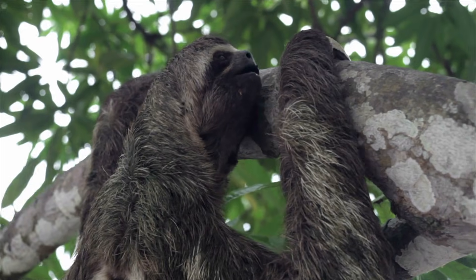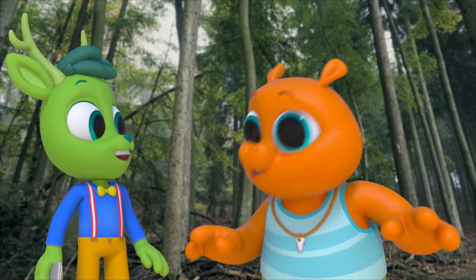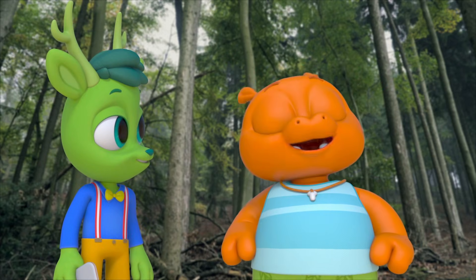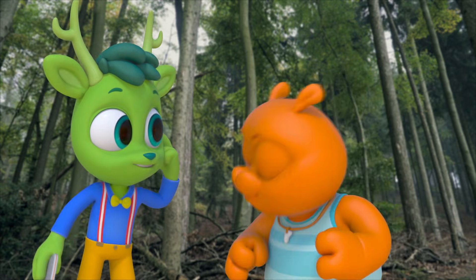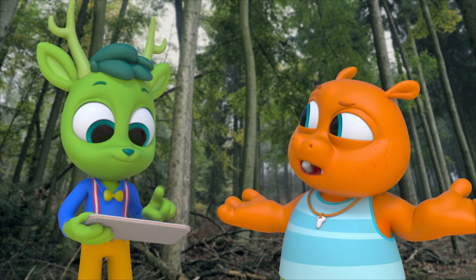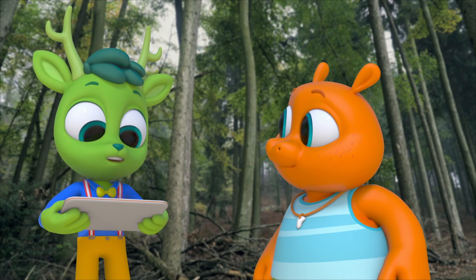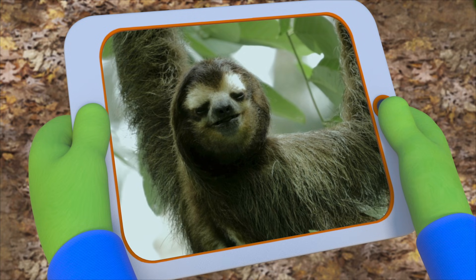Wow! Did you see how far it turned its head? I wonder if I can do that. Oh, I can! Easy peasy. You turned your whole body around, Gorby — just move your head. I totally can't. How does that sloth do that? Sloths have extra bones in their necks called vertebrae, and that allows them to turn their head almost all the way around.